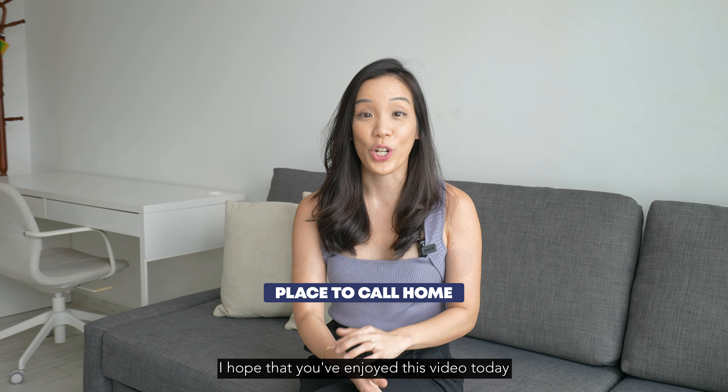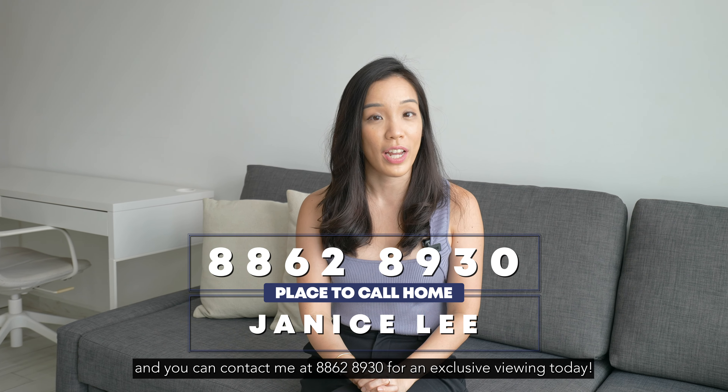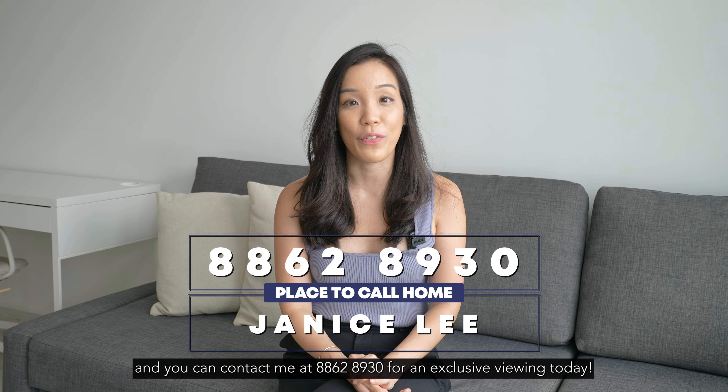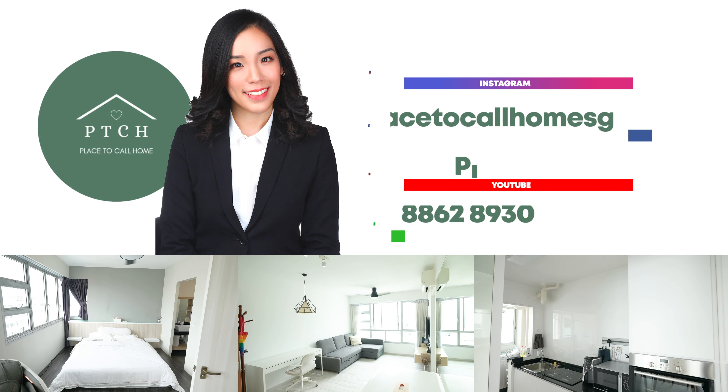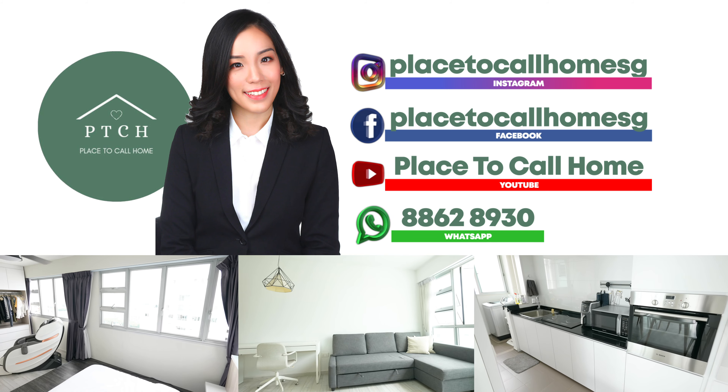I hope that you've enjoyed this video today. Once again, I'm Janice from Place to Call Home and you can contact me at 8862-8930 for an exclusive viewing today. Bye!